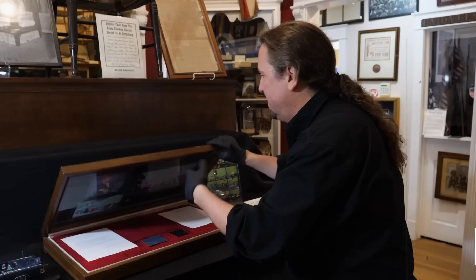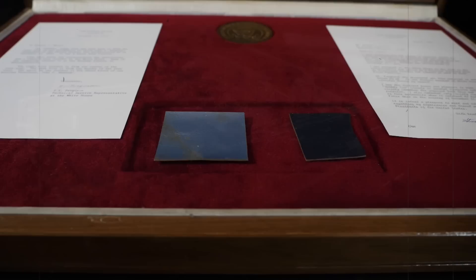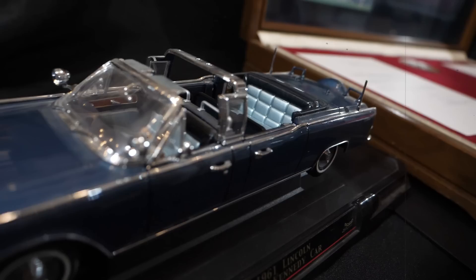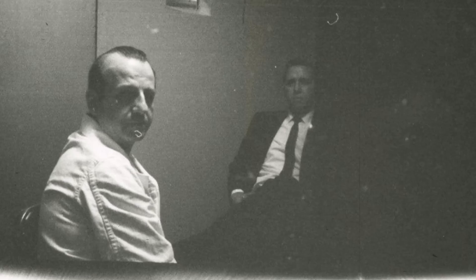In a few of the most recent episodes of American Artifact, we've been looking at some of the items in the JFK room of the Gettysburg Museum of History, including a suit that belonged to JFK and comes with a rather touching story, and the blood-soaked leather that came from the car that JFK was assassinated in. But there are other items in the JFK room, including items that belonged to a figure that really complicated this whole story: Jack Ruby.